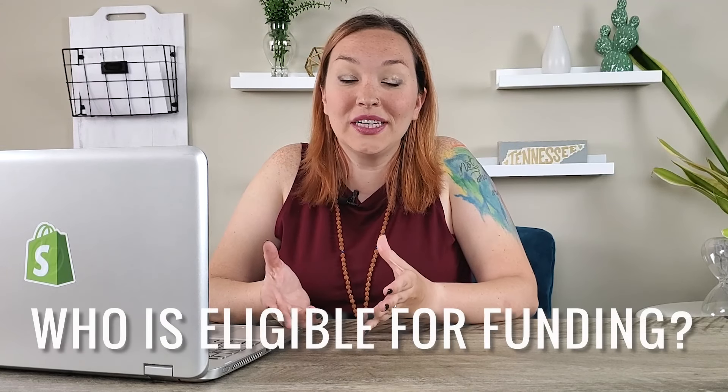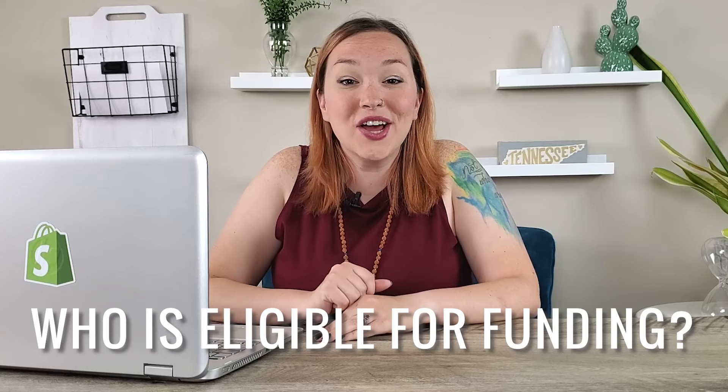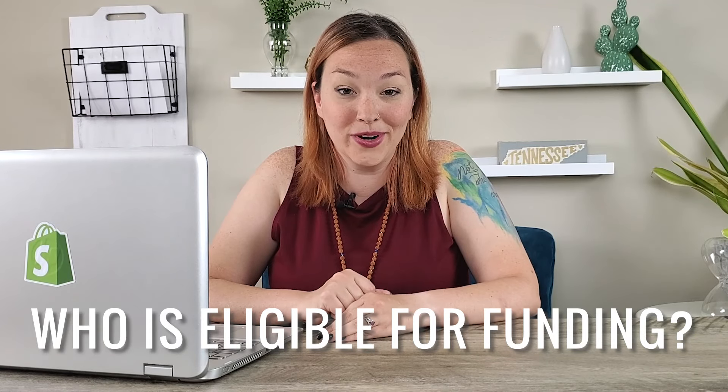So who qualifies for Instant Advance for Shopify? First off, you need to have a Shopify store so that they can actually see your store's performance. You also need to have about nine months of selling history, as well as an average of around $2,000 a month in sales. They are actually looking at your Shopify store's health and performance to give you a funding option based on how your store is performing.